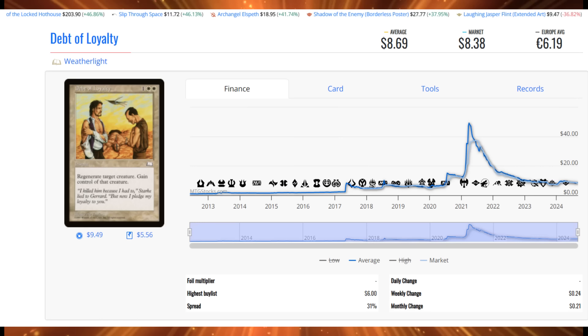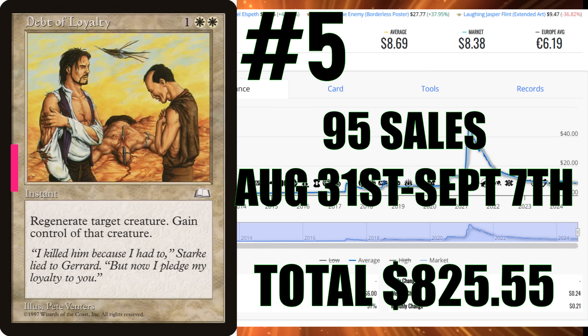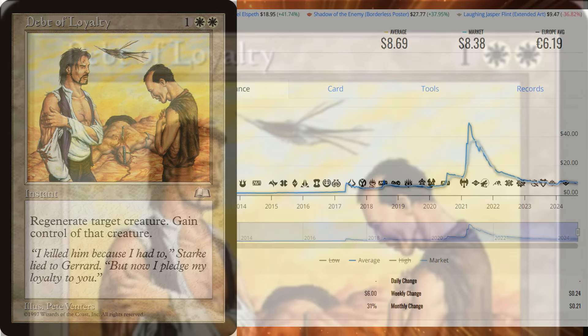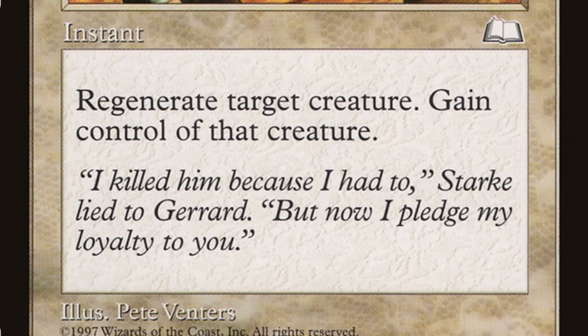Debt of Loyalty from Weatherlight is $8.69 this week, but that didn't stop it from having 95 sales — $825.55 of sales action. This card is actually a lot cheaper than it used to be. Debt of Loyalty costs two white, one generic, and it has Regenerate. It says: Regenerate target creature, gain control of that creature. Now, looking at the erratas on this, you can't just regenerate some random creature the opponent controls and take control of it — it has to have taken damage. But this card seems to be developing a following. The sales are not linear; it's not one person buying them all. So there's more going on here. Pay attention to this card — we'll see what happens next week.